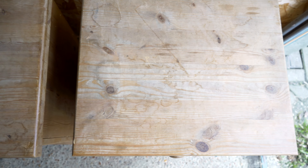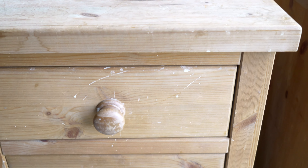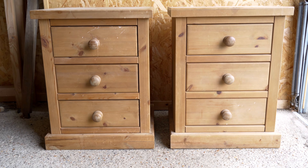So I went online on Marketplace and I found two wooden nightstands for 50 euros. They were a little bit outdated but in good shape, so I thought maybe I could sand them, rethink the design a little bit, see what we can make of it. So let's do that.